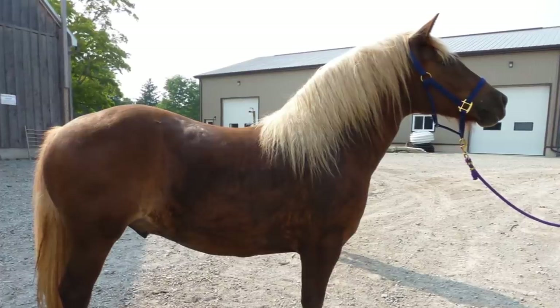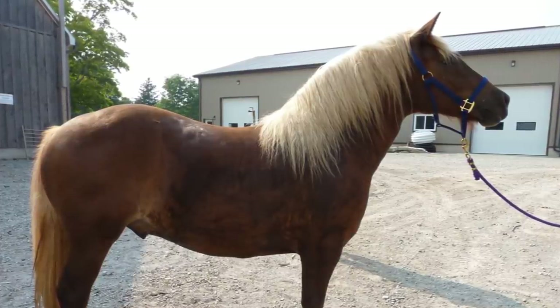Because of their gentle, graceful stride, they are most commonly used to pull carriages.